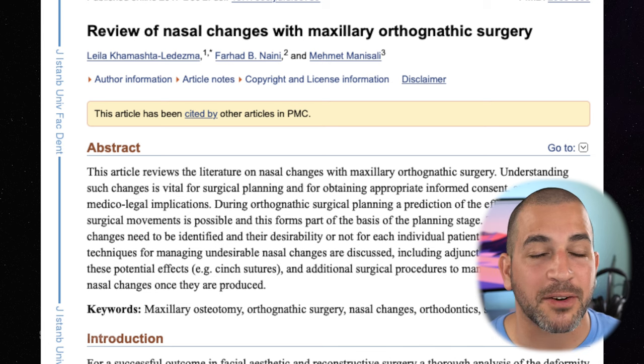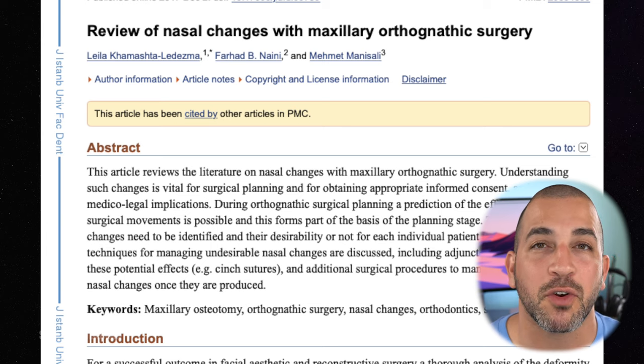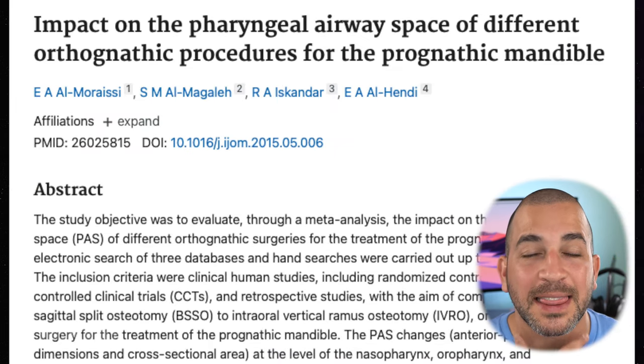Changing the position of your jaw can have a huge impact on your overall facial appearance as well as how your body functions. For example, if you move your upper jaw forward, it can change the appearance of your nose. And if you move your lower jaw backward, it can limit your airway. So it's important that your oral surgeon evaluate all of these options in order to put you in the most stable condition.